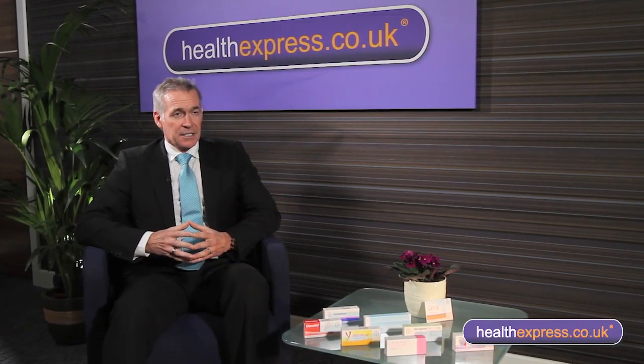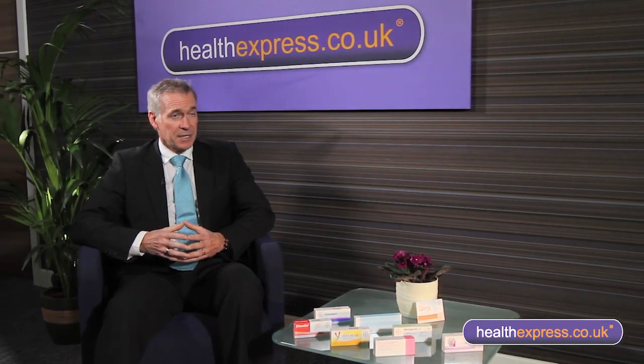There can be side effects that are noticed, but they're usually temporary and only noticed for the first month or two. These would include a little bit of fluid retention and some breast tenderness. But usually these side effects are temporary.